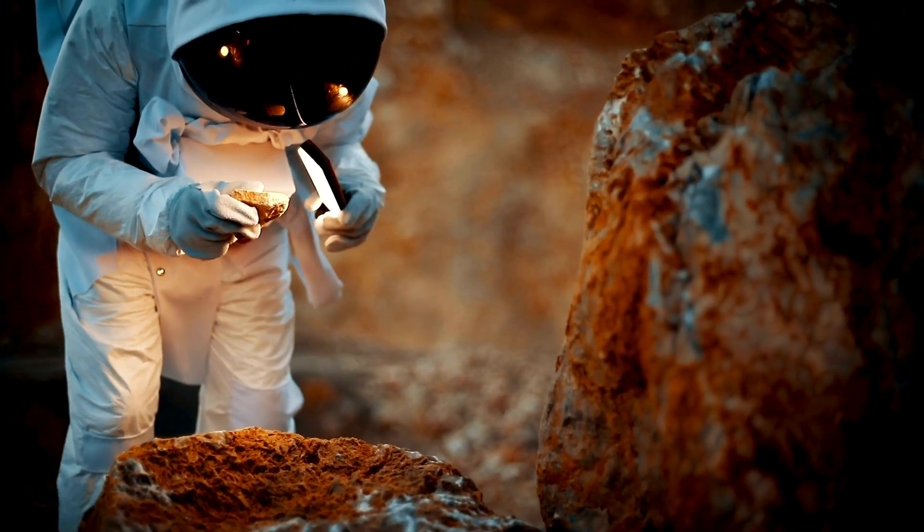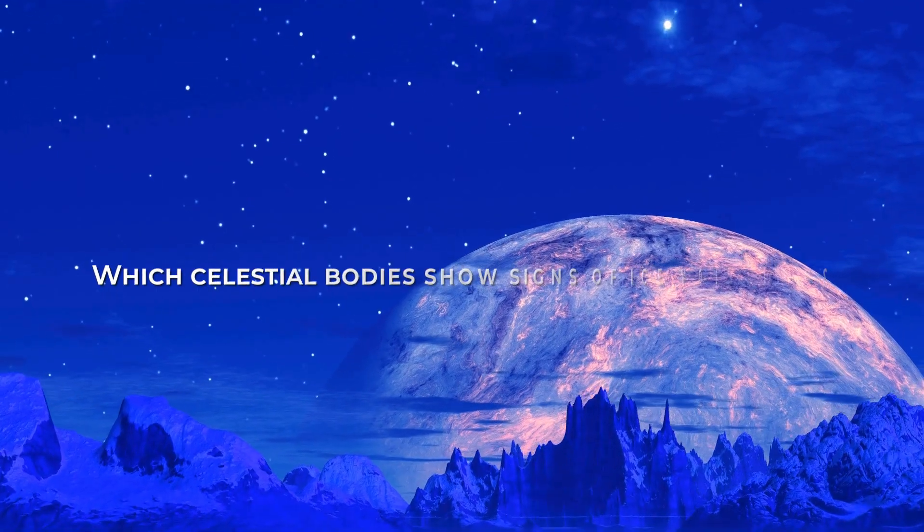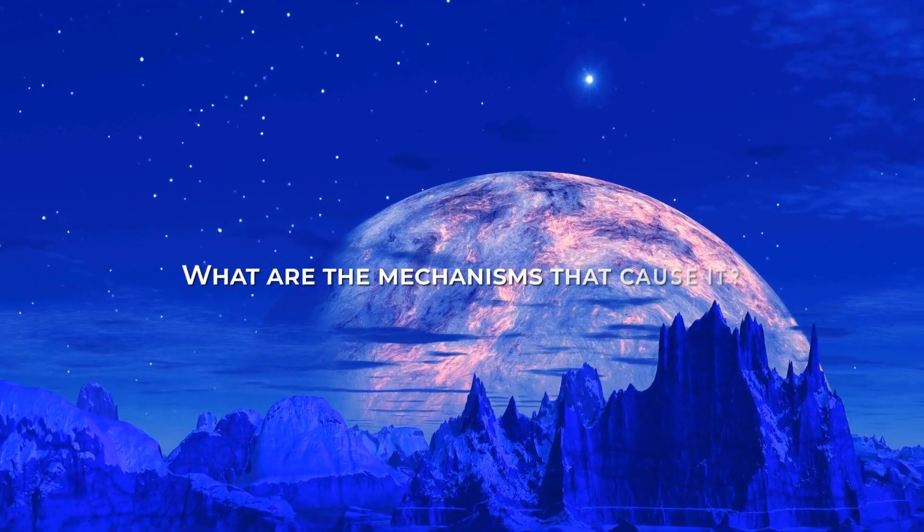Cryovolcanism is also of interest to astrobiologists because it could indicate the presence of an underground ocean capable of hosting primitive lifeforms. But which celestial bodies show signs of ice volcanism, and what are the mechanisms that cause it?